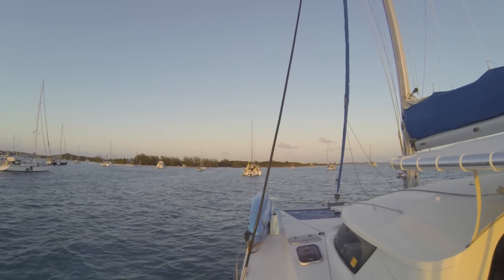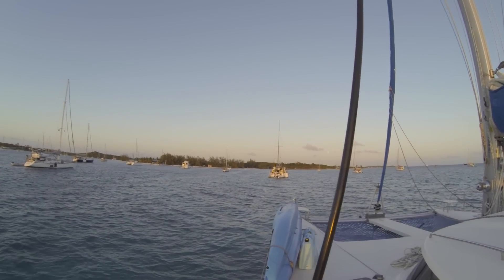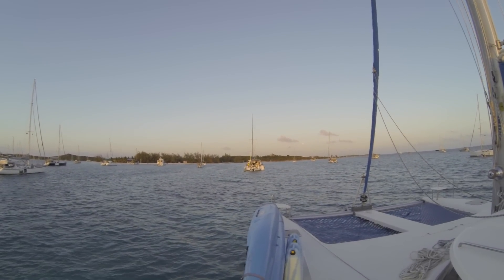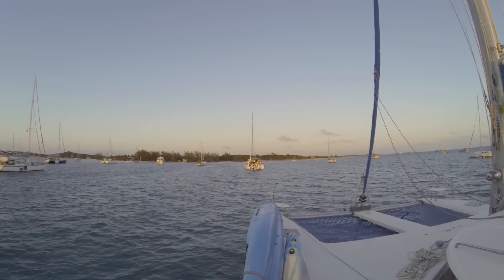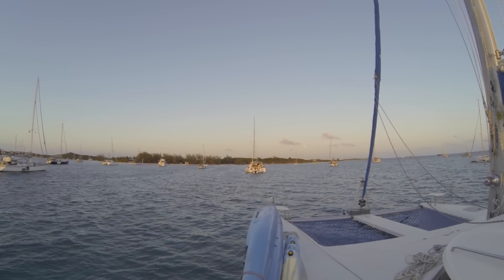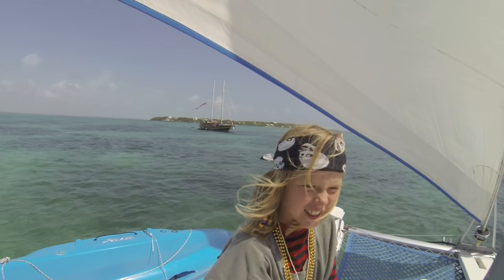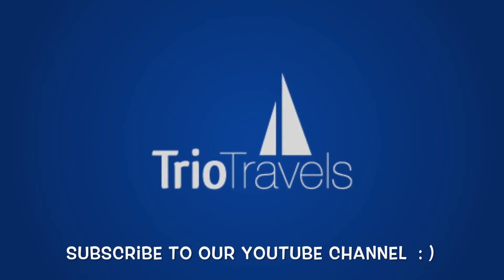And so ends another brilliant day in Georgetown, Great Exuma. Oh, that is beautiful.